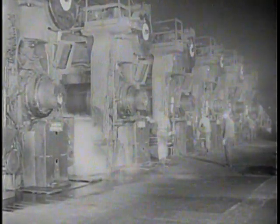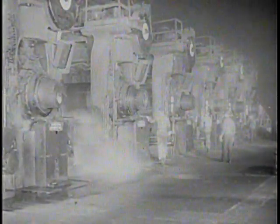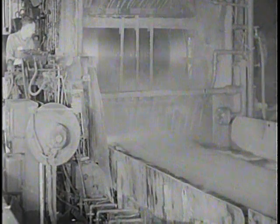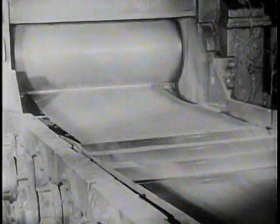It emerges from the last roughing stand in the form of a long strip approximately three quarters of an inch thick and passes then through another scale breaker and into the finishing stands. Monster machines, marvels of mechanical ingenuity. The total weight of each is well over a million pounds. Emerging from the last finishing stand at a speed of about 1,250 feet per minute, the hot rolling process is completed. One of the slabs from our 23,000 pound block of steel has become a strip 600 feet long and approximately 1/16th of an inch thick. The hot rolled strip is coiled or cut into sheets by this flying shear which works as the strip is still in motion.